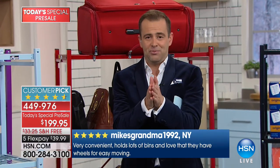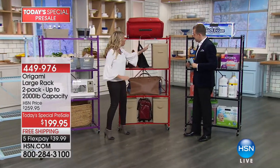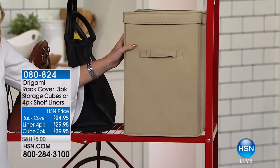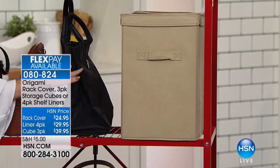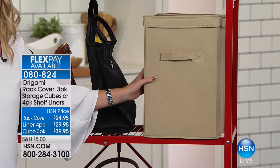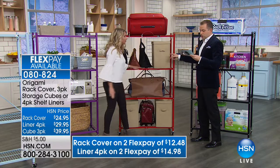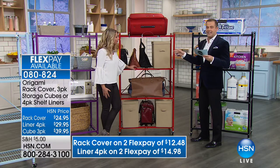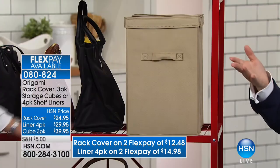I'd love to go through some of the matching pieces that will go with your new two-pack of racks and add more versatility. Let's start with the cubes — always popular. This is a three-pack set, and all of these collapse as well. Perfect for storing ornaments, files, clutches, or smaller purses. Because they're built exactly for our origami racks, they fit perfectly. The cubes are $39.95 — on FlexPay, that's $19.98. There's only 800 of the khaki available, and that's for the entire day when it launches.